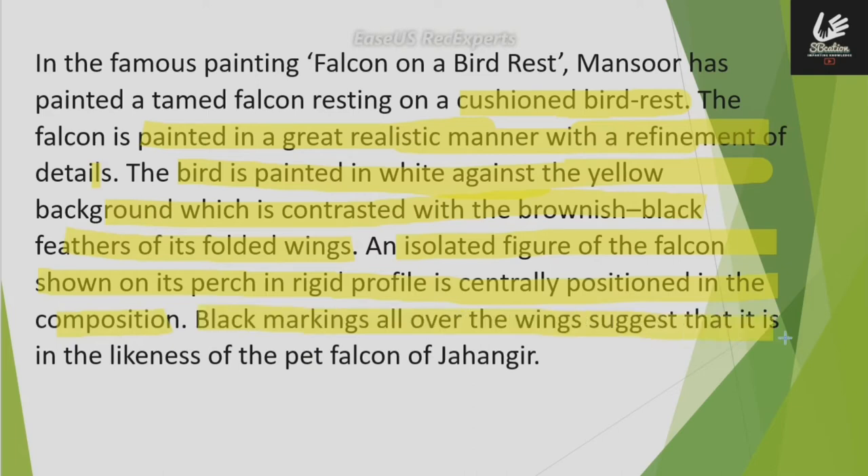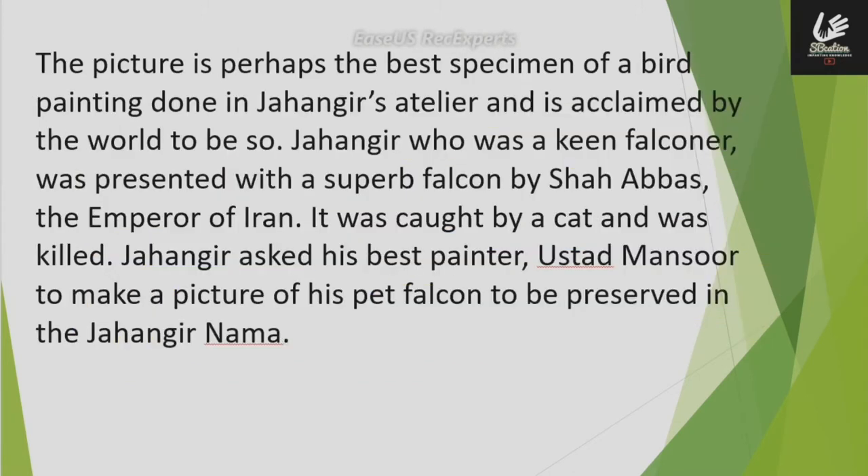Black markings all over the wing suggest that it is in the likeness of the pet falcon of Jahangir. This picture is perhaps the best specimen of a bird painting in Jahangir's atelier and is acclaimed by the world to be so.